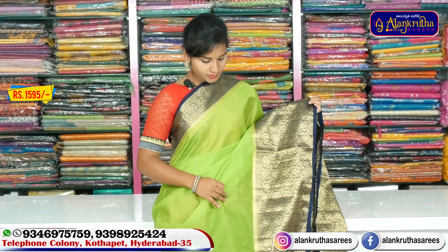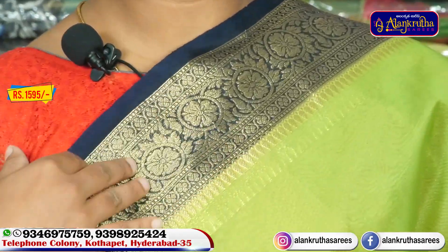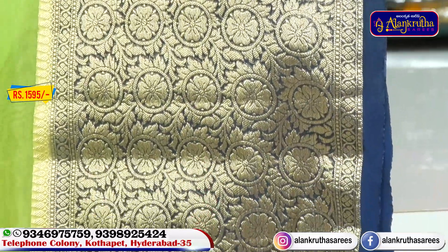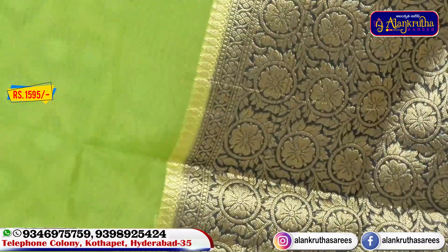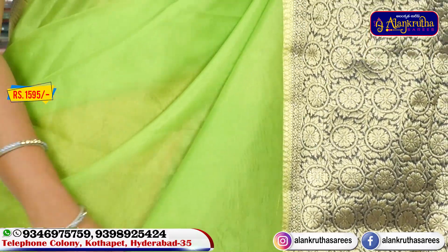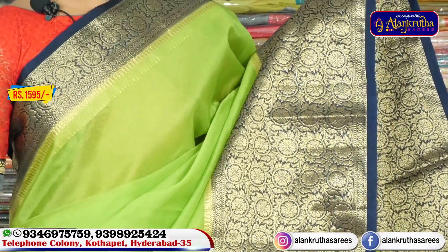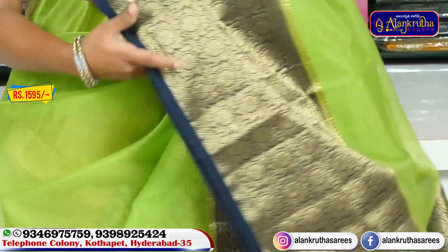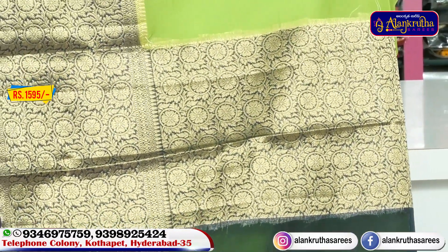We have a black color with navy blue and gold combination. We also have a plain color with navy blue and gold.